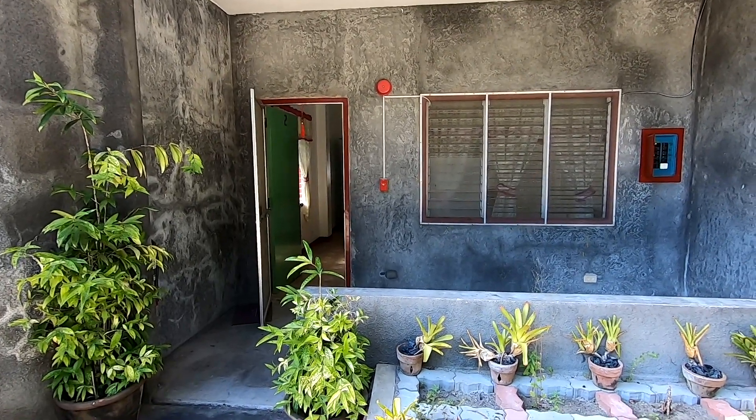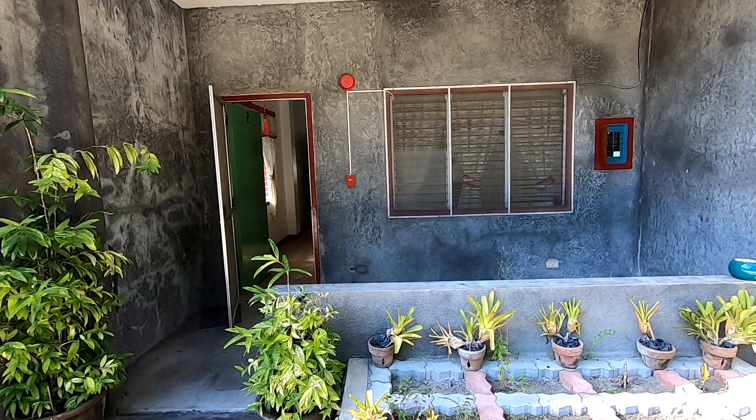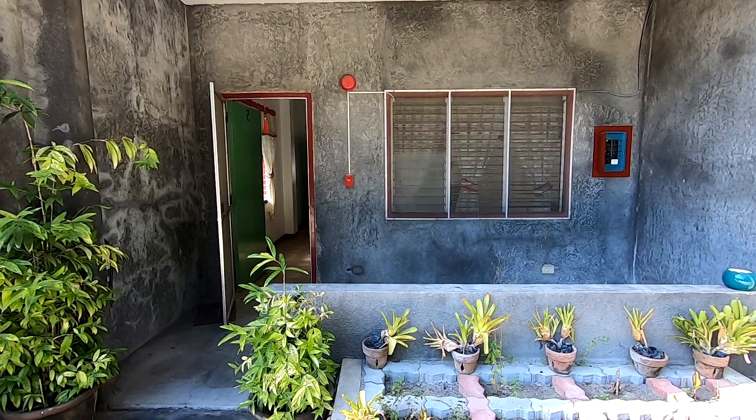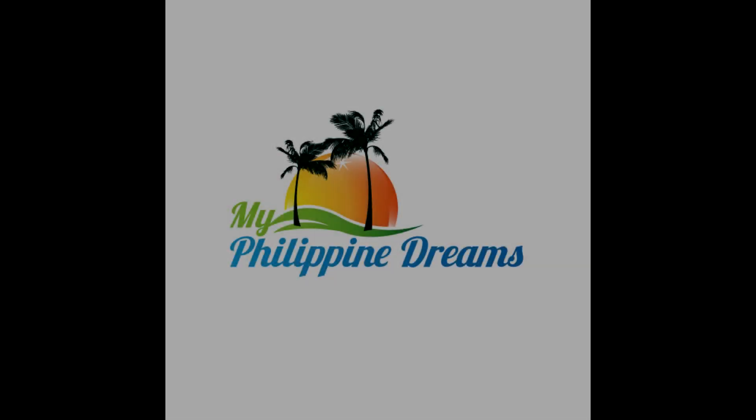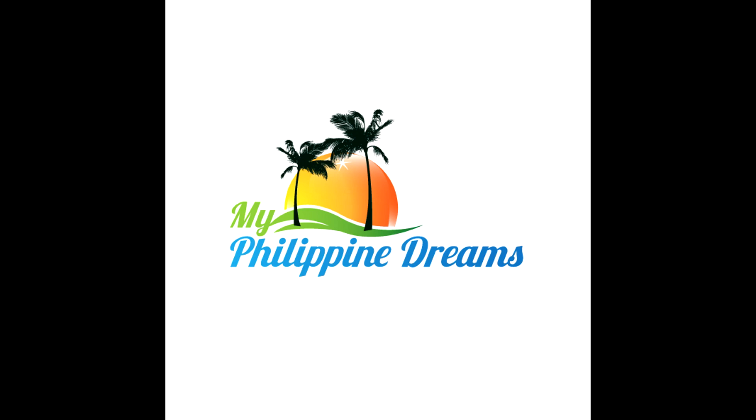Until next time — puppies, rainbows, unicorns, and quiet neighborhoods for all. See you next time on My Philippine Dreams. Bye. And if you consider our work to be of any value, consider supporting us on Patreon. As a patron, you get a free copy of my e-book and we do monthly Google Hangouts. Consider doing that, if you would, please. Bye.